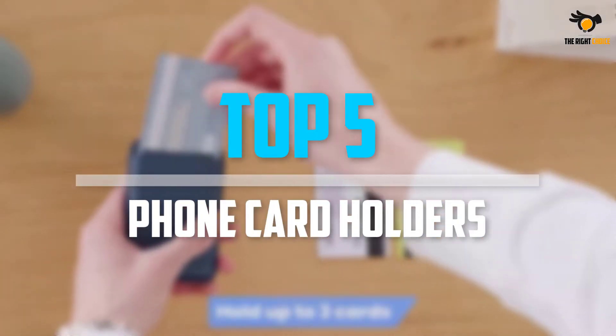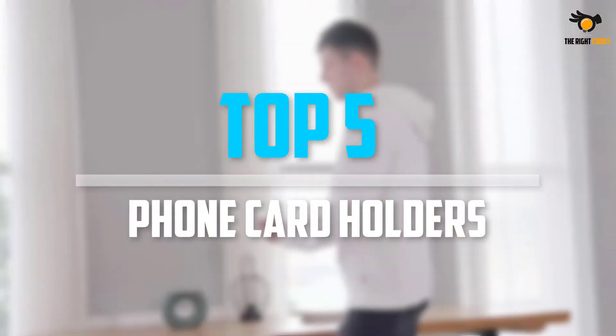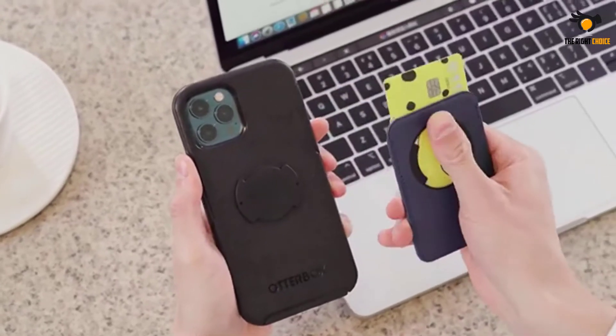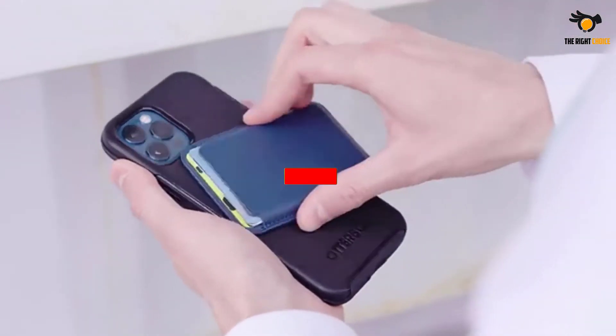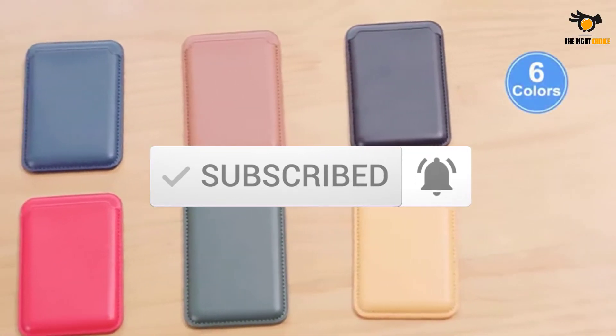What's up guys, in this video we will look at the top 5 best phone card holders on the market right now. We made this list based on our personal opinion, hours of research, and customer reviews. We've considered their quality, durability, features, and more. If you want more information and updated pricing on the products mentioned, check the links in the description box below. So, let's dive into the video.